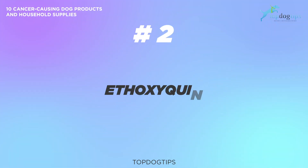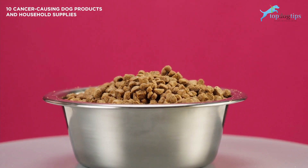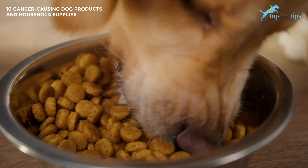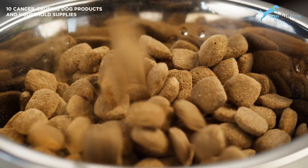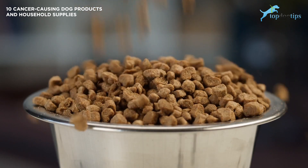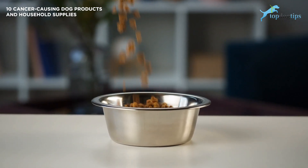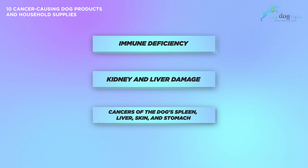Product number two: ethoxyquin. Commercial dog foods and treats stored on the shelf must always use some preservatives to keep them from spoiling. However, while certain dog food preservatives may be natural and effective, other types cause cancer. Ethoxyquin is one of them, commonly found in dog food with fish meal. People exposed to high levels of ethoxyquin have experienced blindness, infertility, and cancers such as leukemia. In dogs, ethoxyquin can cause immune deficiency, kidney and liver damage, and cancers of the spleen, liver, skin, and stomach.